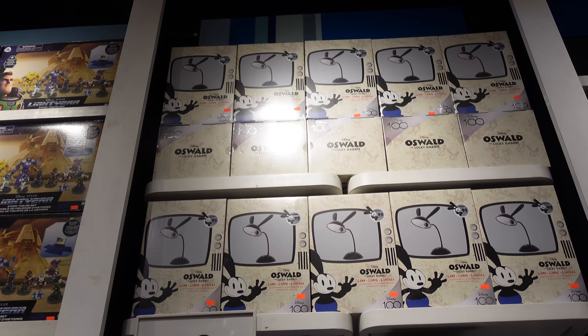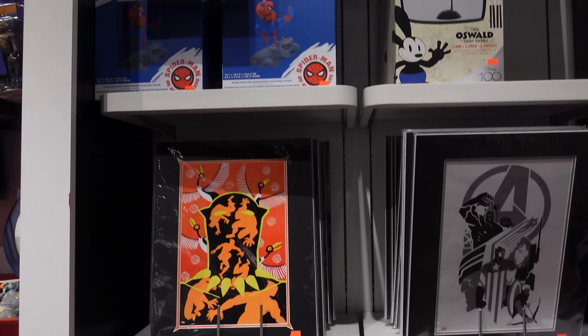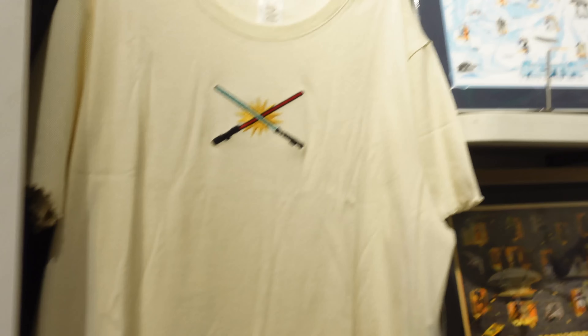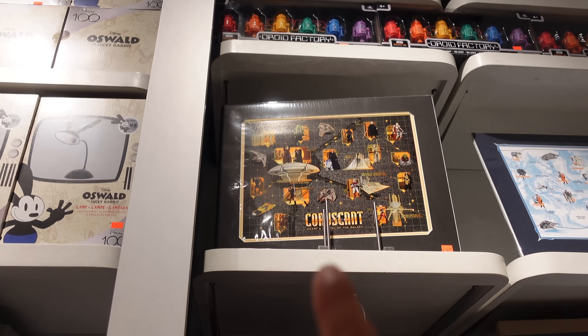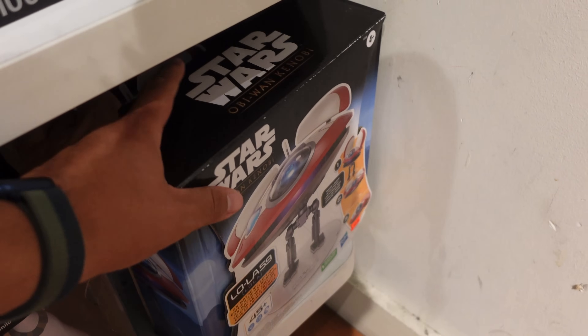Now we're making our way to the back of the store where they have the higher-end stuff — plushes, art, Dooney & Bourke bags and stuff. They have tons of the Oswald lamps — I actually wanted one of these when they came out at Disneyland — at $29.98. They have some Avengers art, Black Panther art, and a Black Panther statue at $59.98. They also have Star Wars artwork or prints — one for just $10 and another for $20.